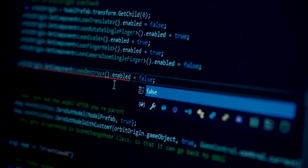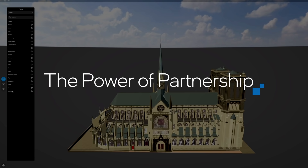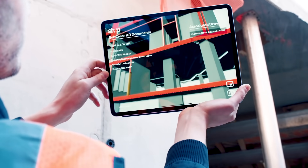When our engineering team was working on Reflect Review, we partnered with Intel to really push the boundaries of what was possible. The Unity Reflect platform has been designed to optimize the load between an efficient CPU and a powerful GPU.